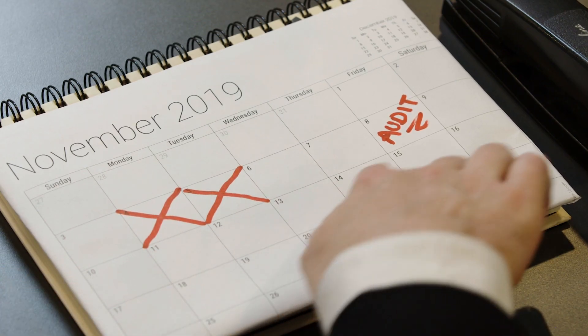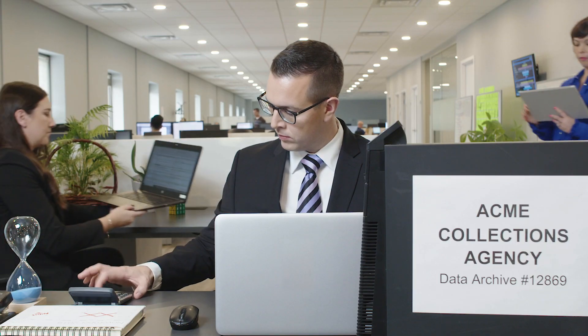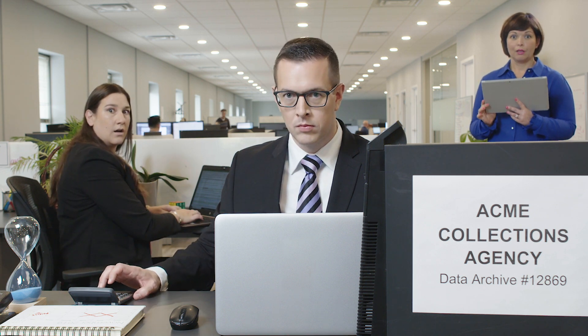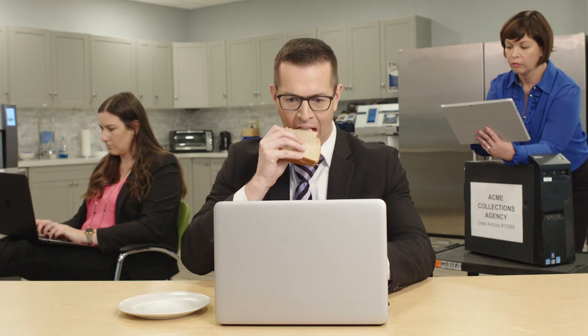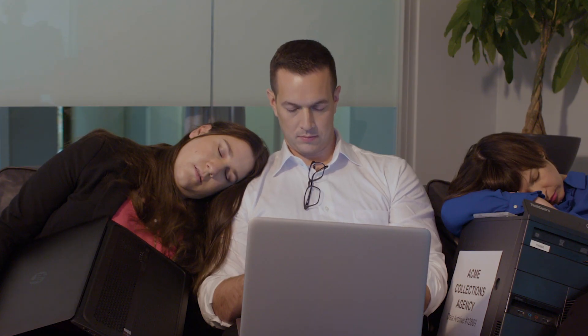Complicating things further, the company has an audit coming up on Friday. This means that Jack and his team will need to work 53 hours a day for the next month to manually identify and classify all of the new documents. Poor Jack. If only there was a better way.